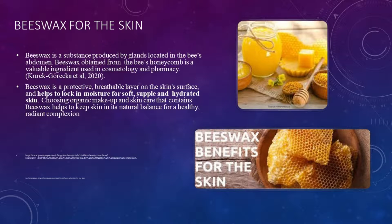Beeswax is a substance produced by glands located in the bee's abdomen. Obtained from the bee's honeycomb, it is a valuable ingredient used in cosmetology and pharmacy. Beeswax forms a protective, breathable layer on the skin surface and helps to lock in moisture, keeping skin supple and hydrated. Choosing organic makeup and skin care that contains beeswax helps to keep the skin in natural balance for a healthy, radiant complexion.